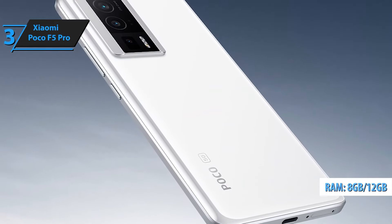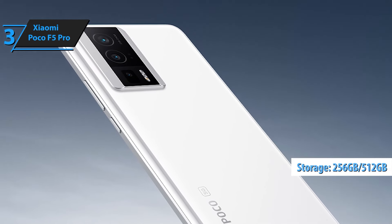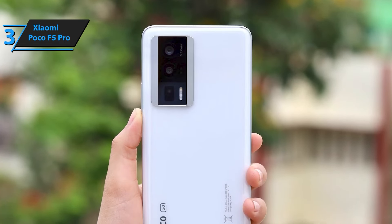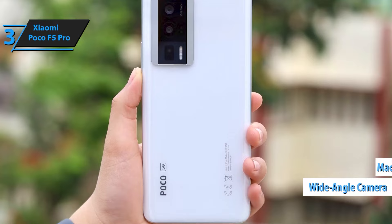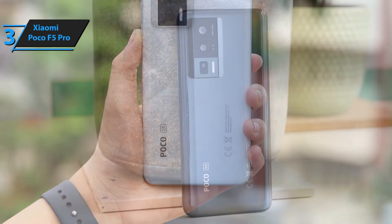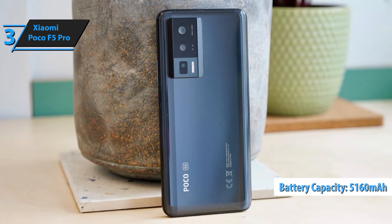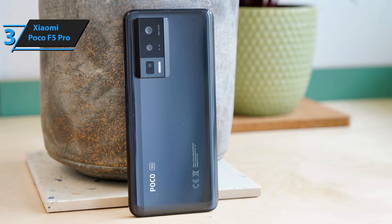Stay connected worldwide with 5G and 4G LTE support, compatible with T-Mobile, Mint, Teo, Metro, and other global networks. Experience lightning-fast download speeds, seamless video calls, and reliable internet access wherever you are. Equipped with a powerful battery, the Poco F5 Pro keeps you powered throughout your busy day. Enjoy extended usage without the need for frequent recharging, perfect for work, play, and everything in between.